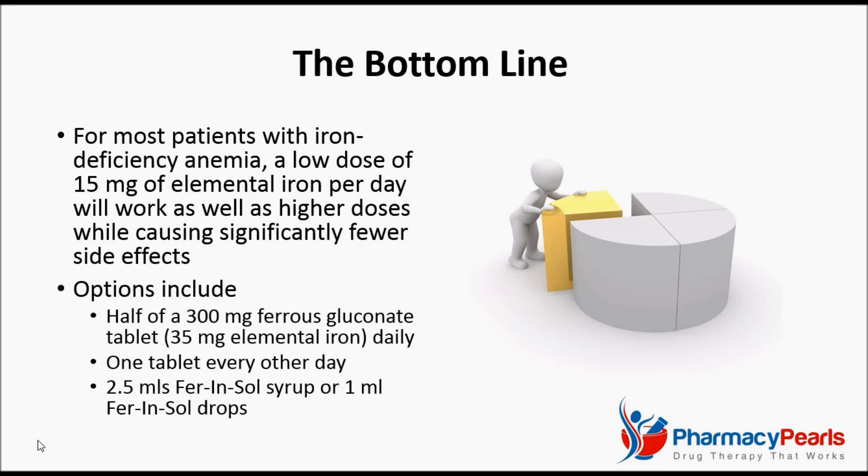In order to obtain this dose, one could take half of a 300 mg ferrous gluconate tablet daily, or even one full tablet every other day. Or, if liquid is preferred, 2.5 ml of ferinsol syrup or 1 ml of ferinsol drops could be used. In order to improve absorption, it is best to take iron on an empty stomach.